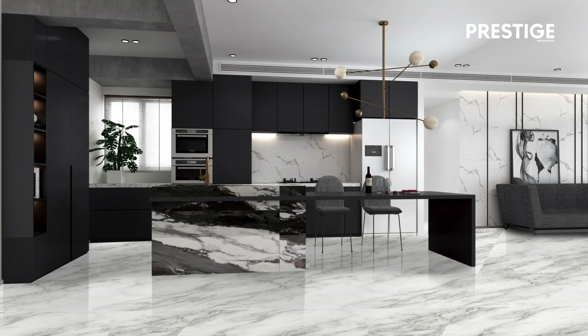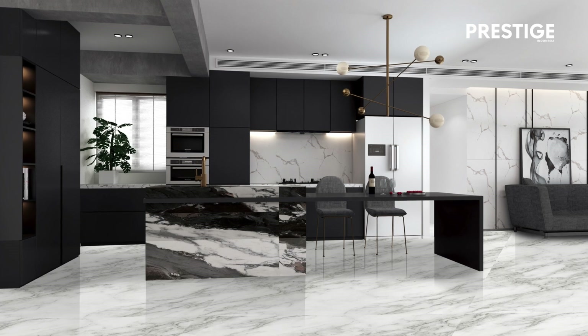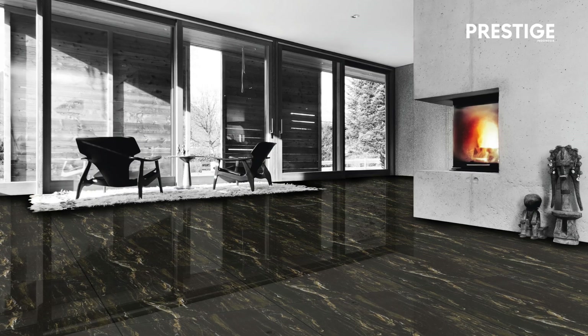In my industry, the digital technology of homogeneous tiles has evolved so much in the past 10 years. The current advanced printing technique allows us to replicate the intricate details of the veining, the patterns, and the colors, just like in genuine marble. It is actually quite challenging to distinguish between the two if you just take a glance. So the same like any other natural materials, like woods, it can be replicated.